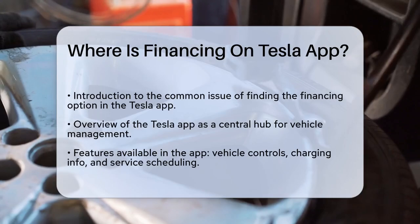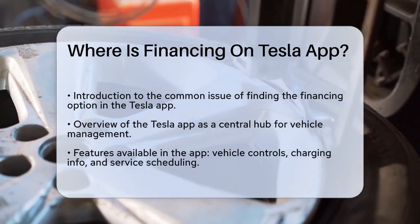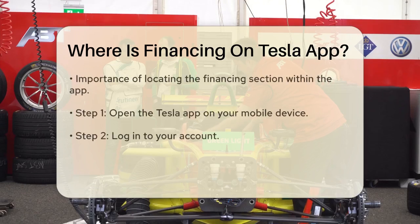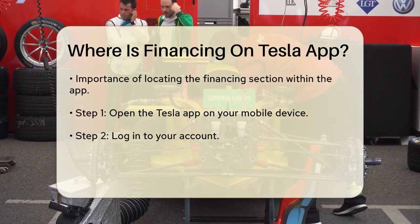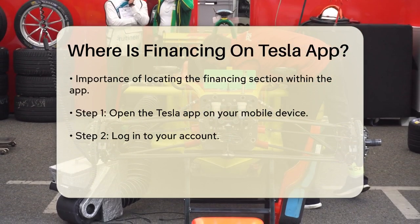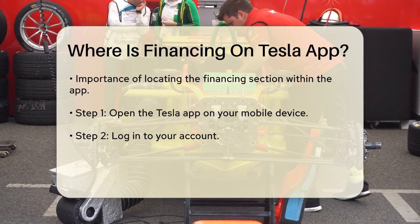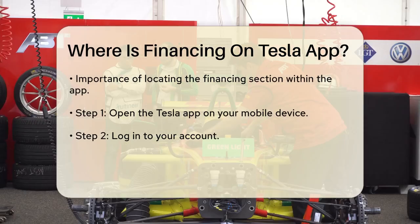This application serves as a central hub for Tesla owners, providing access to various features such as vehicle controls, charging information, and service scheduling. However, when it comes to financing, it can be a bit tricky to locate.